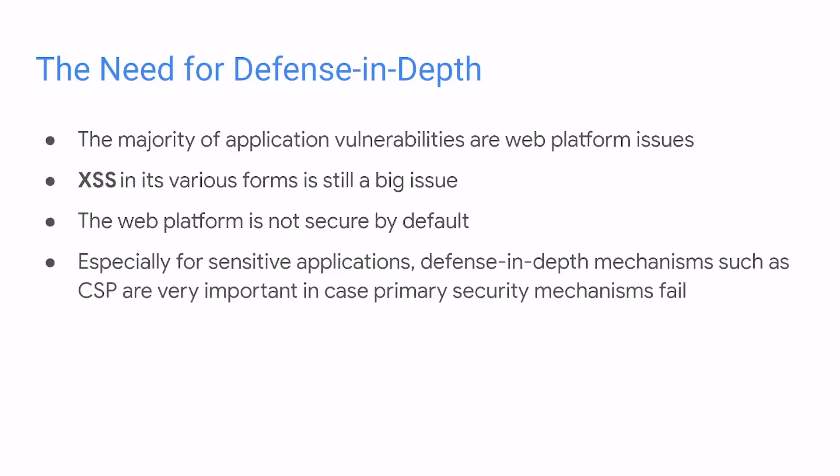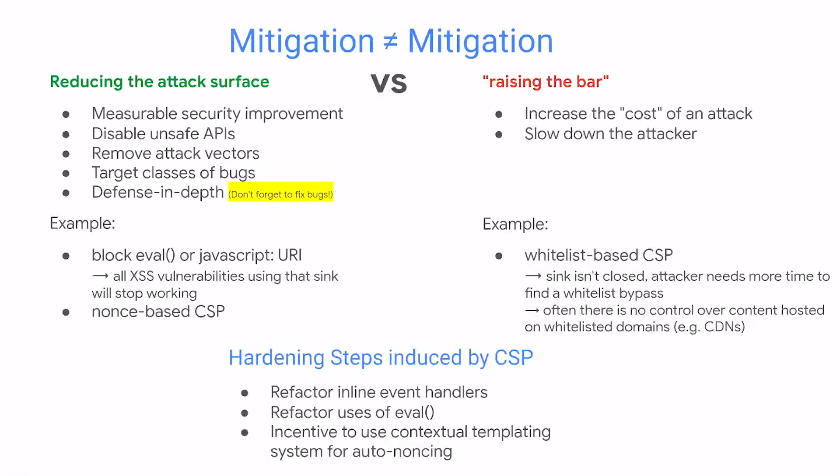Unfortunately, we are still not there. It is important, especially for very sensitive web applications, to have some kind of defense-in-depth mechanism in case the primary security mechanism fails. We'd like to spend a word on what we call mitigations, because mitigation is a very complex and overloaded word. It actually comes mostly from the memory safety world — for mitigating exploitation of buffer overflows and so on. When we talk about web mitigation techniques, these are a little bit more recent, more modern. We believe not all mitigations are made equal — there are some good mitigations and some that are less good.